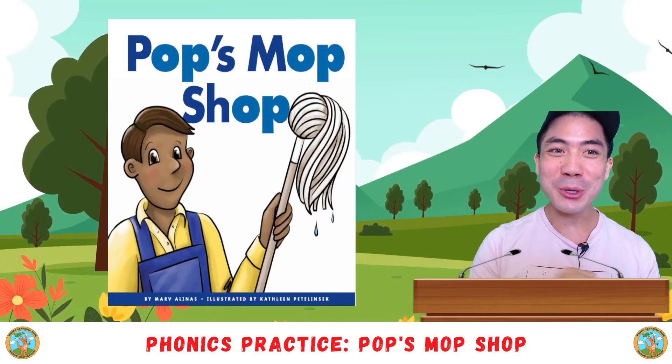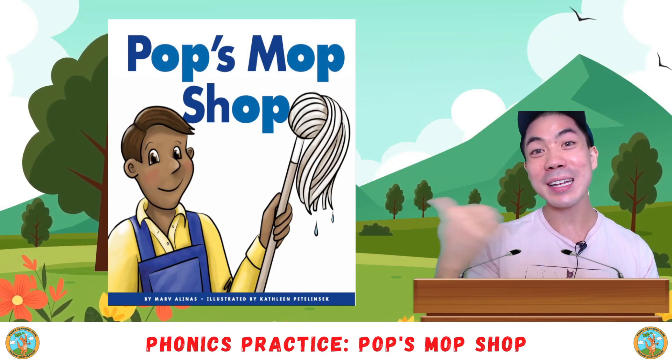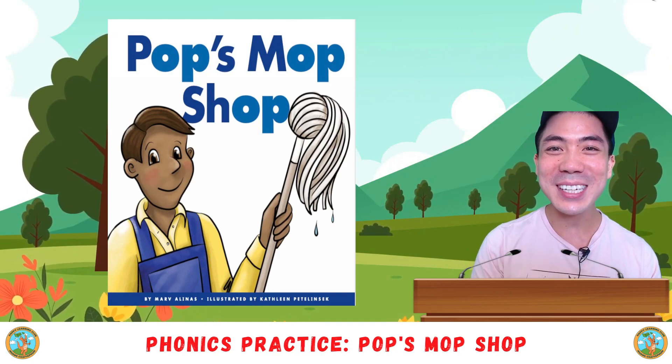Very good. Hope you enjoyed phonics practice with me today. And if you like reading practice, then I'll see you in the next video for some more learning fun. That's all for now. See you next time. Bye bye.